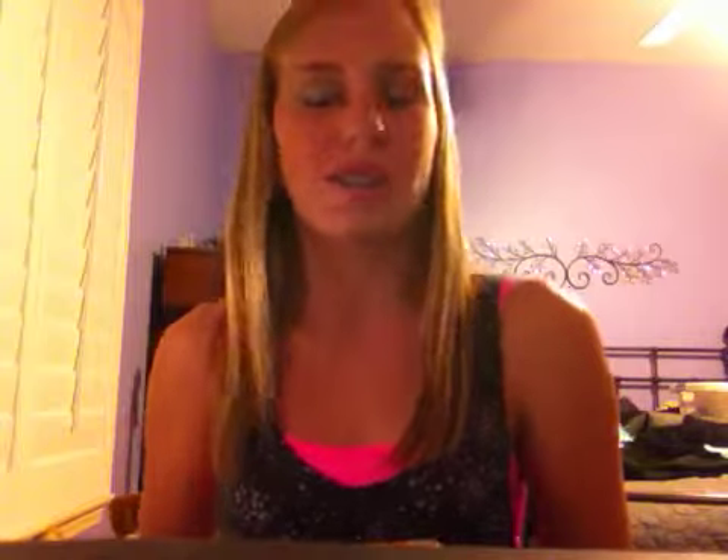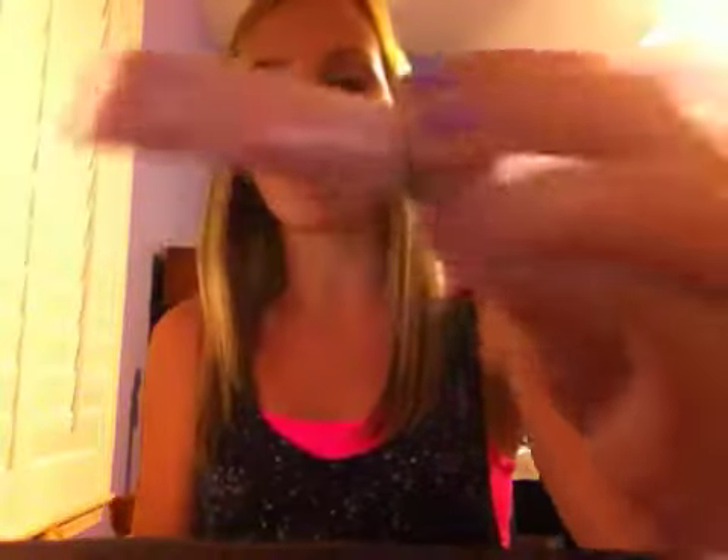For lips I have two chapsticks and a lip gloss. I have the Maybelline Baby Lips original — I really love how moisturizing this is and I think it's a great product. Then I have one of the EOS Balls; it's like the summer fruit punch one, the redder one, and I really love this. My favorite lip gloss is Beauty Rush Slice of Heaven — it's so light and shimmery and pink, just perfect for summer.